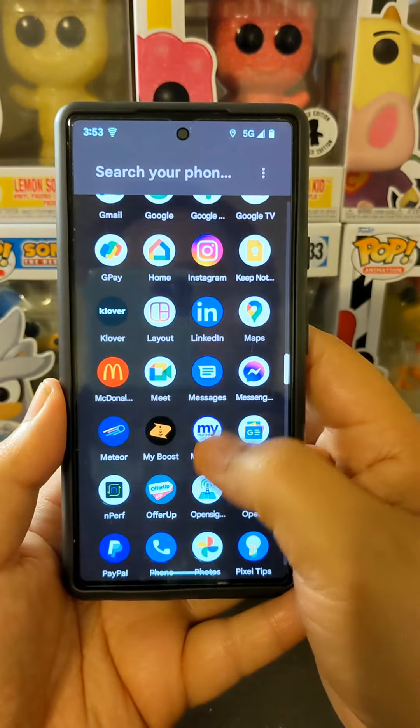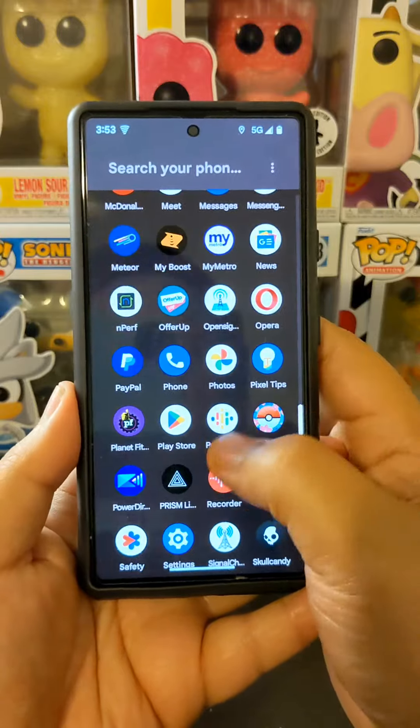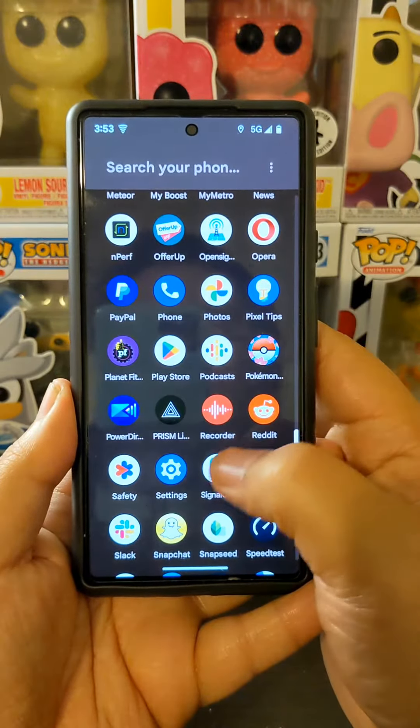Disregard the bottom half, because Metro T-Mobile is the eSIM, and I think that's the reason why it was showing N41.